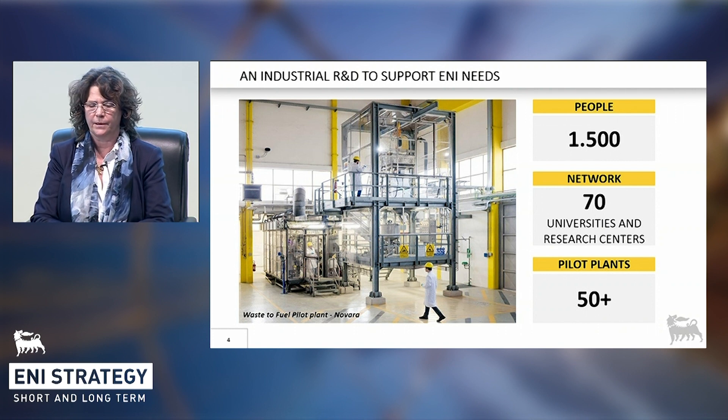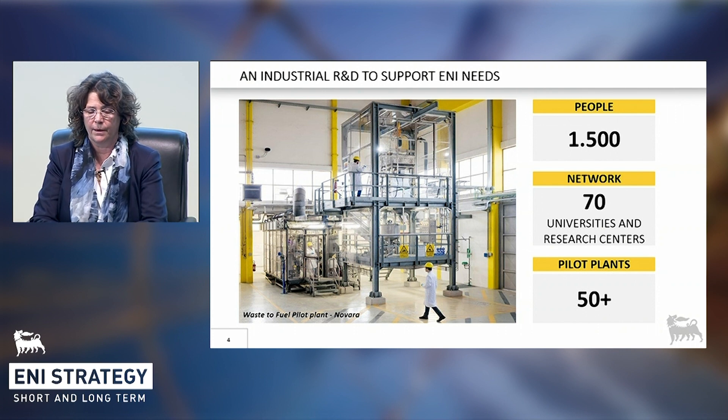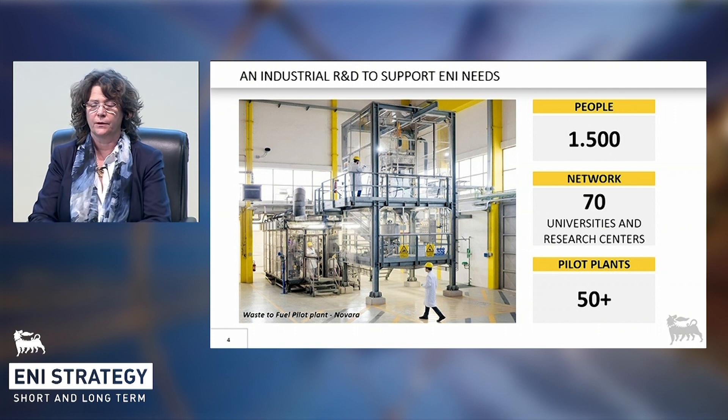The one you see in the picture is an example: the first pilot of a bio-oil production with a proprietary process. In developing our technologies, we can rely on our seven centres, and on a strong network of 70 research centres and universities throughout Italy and at international scale. Now let's have a look at three different examples of how at ENI we develop technology.